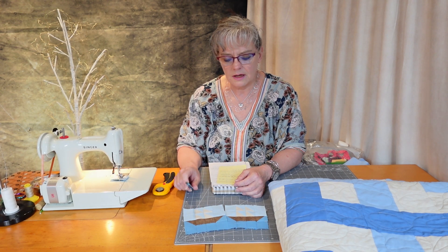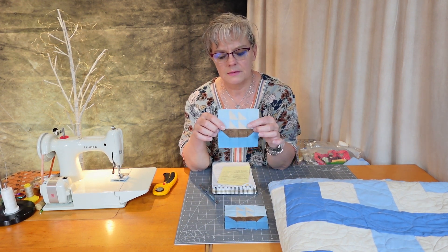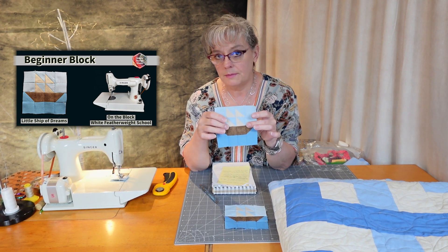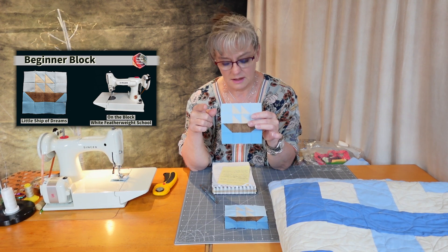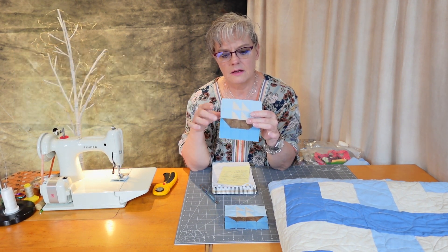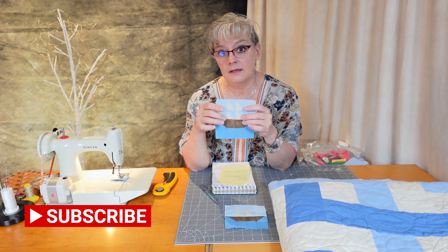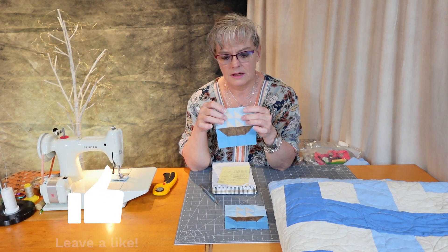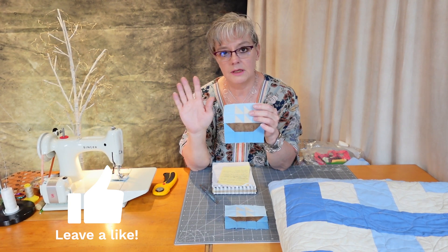This week I'm just going to talk about last week's block, The Ship of Dreams, and it has four names. It was called The Ship, The Mayflower from the Kansas City Star, and also Tad Lincoln's Sailboat. Tad Lincoln was Abraham Lincoln's youngest son, and that was super interesting — I just Googled it.